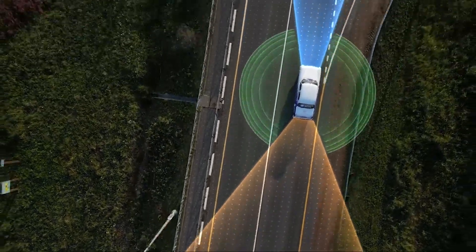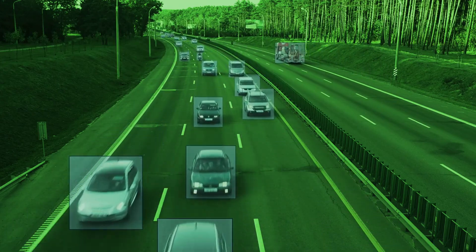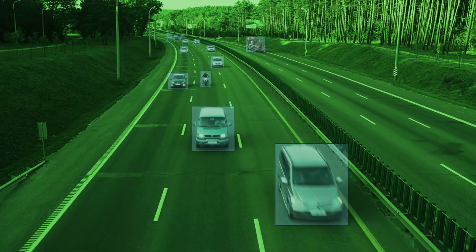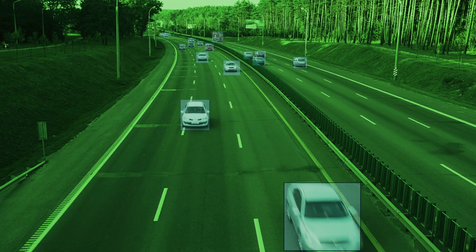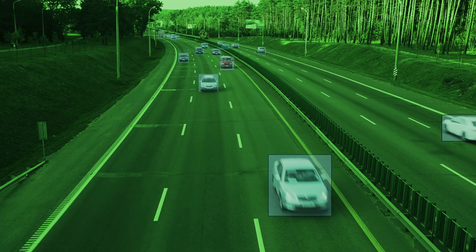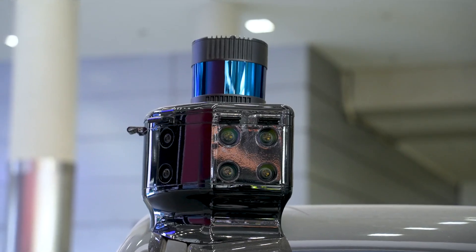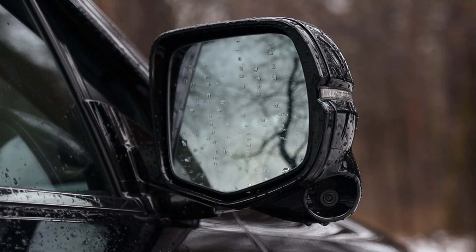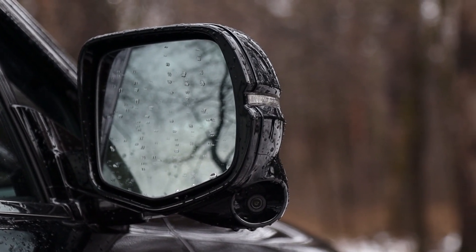Cameras are one of the primary sensors used in self-driving cars. They capture high-resolution images of the environment, essential for detecting and classifying objects such as traffic signs, lane markings, pedestrians, and other vehicles. Cameras provide color information, useful for understanding traffic lights and other visual cues. However, cameras alone have limitations — they can be affected by poor lighting conditions, glare from the sun, or heavy rain, which can obscure their view.